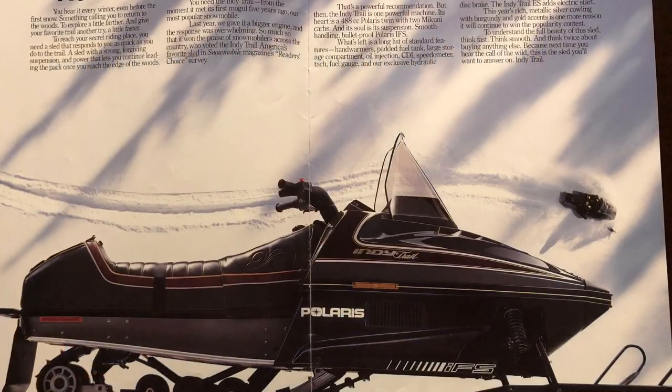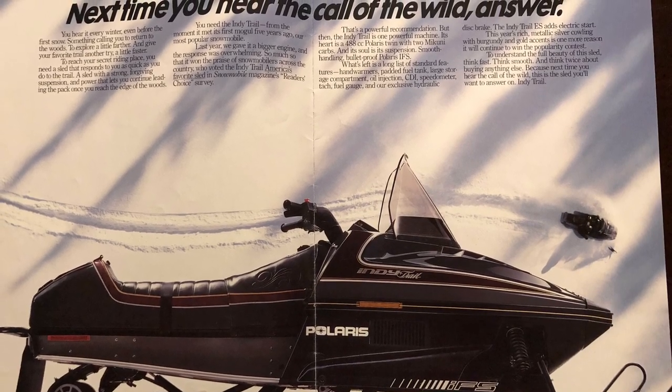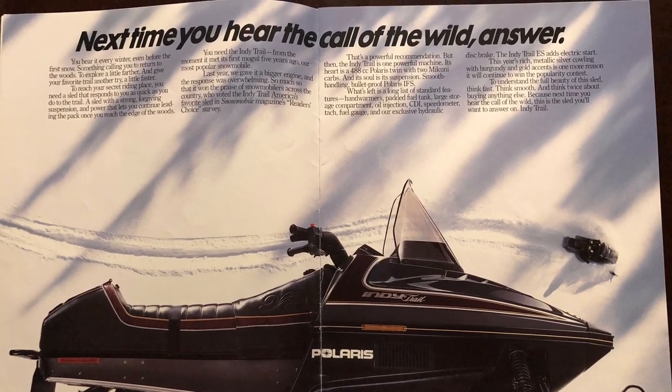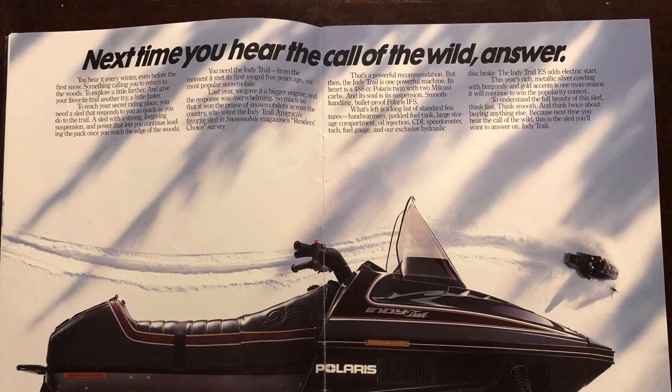The Trail Indy 488 — I'm pretty sure this was a 488 because I had a 440 Trail Indy in '84, and in '86 they came out with a 488 as I recall. This thing was tricky, it had a tapered on it. I never liked the color on it though.